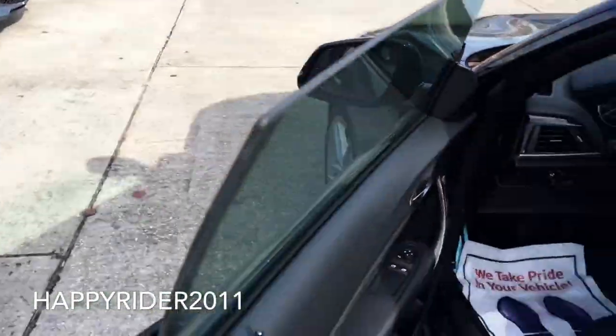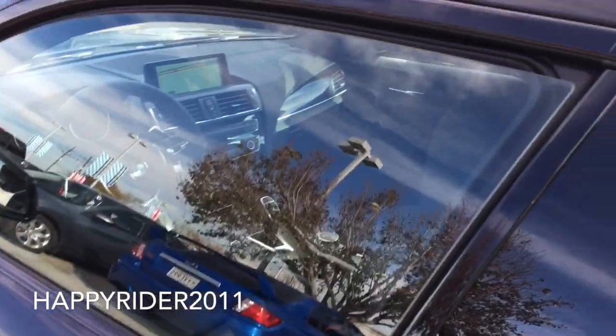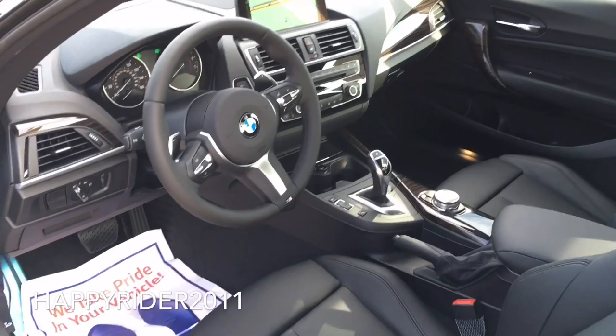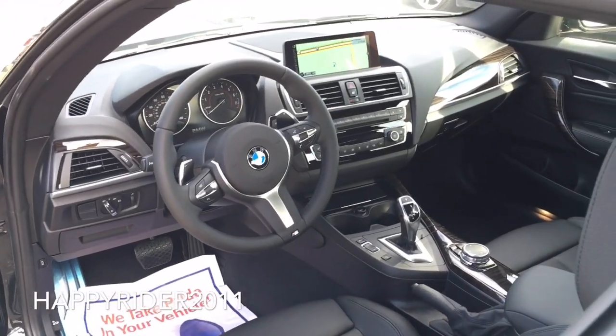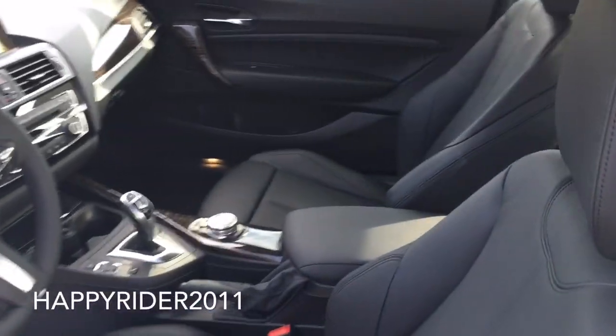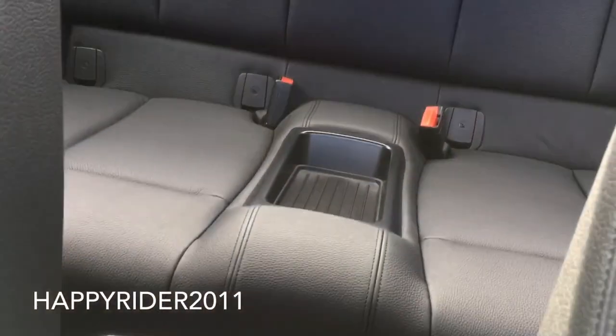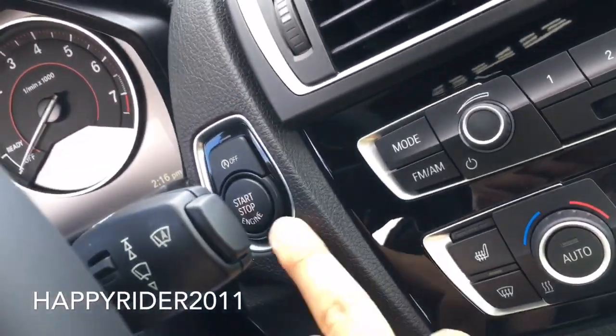Here's the frameless door. Quick view of the interior — the interior does come in full leather. Looks very clean. To start the engine, push your foot down on the brake and press the start button located behind the steering wheel.